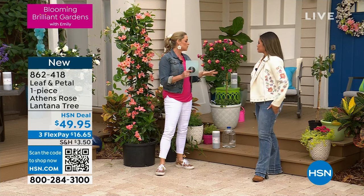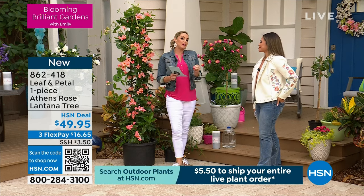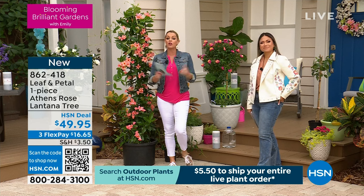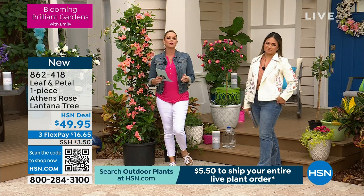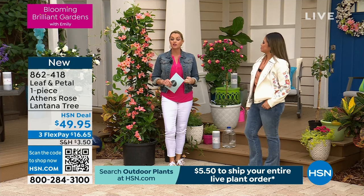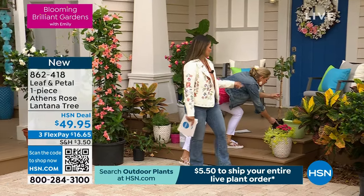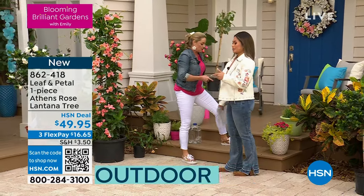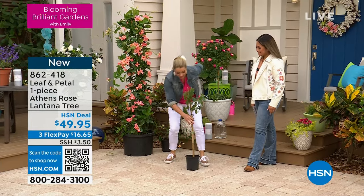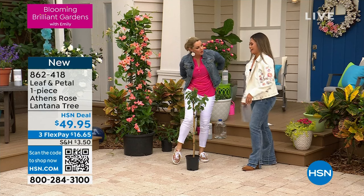The theme of today's show is really about perfect patio plants, and this one is really important to keep on a patio because it's a plant that will last you for years. We call it a perennial — it will come back year after year. You're going to want to bring this plant inside the garage over the winter. This is how it's going to arrive to you — everything from Leaf and Petal is shipped fresh with healthy plants.